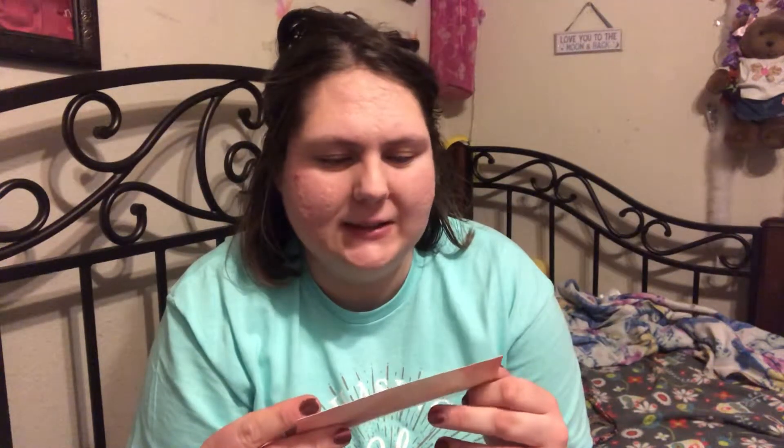I'm gonna have to pry this open — I don't know where scissors are. I got it open! Now it's time to see what is inside of it. Here's what it looks like.